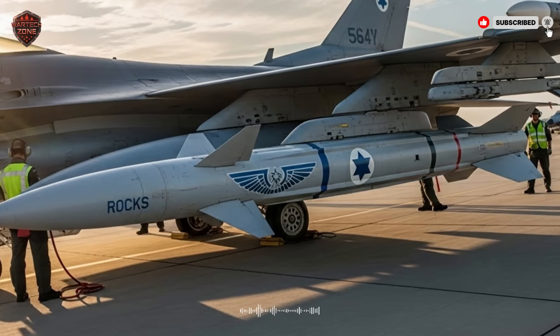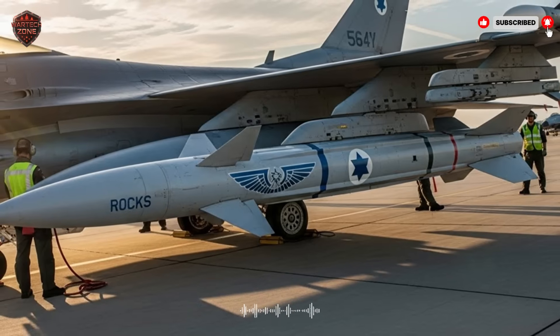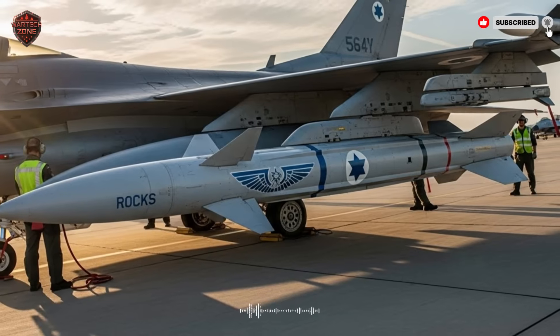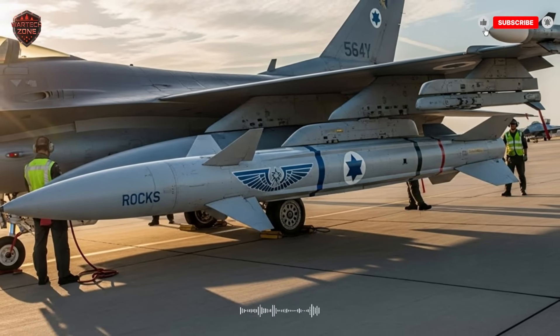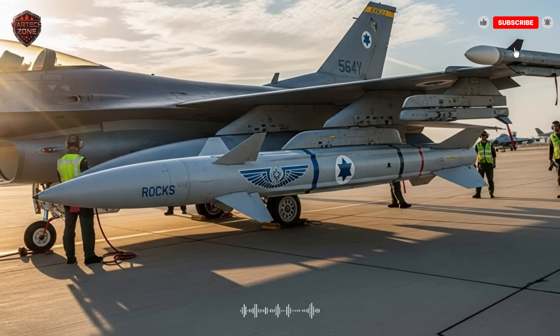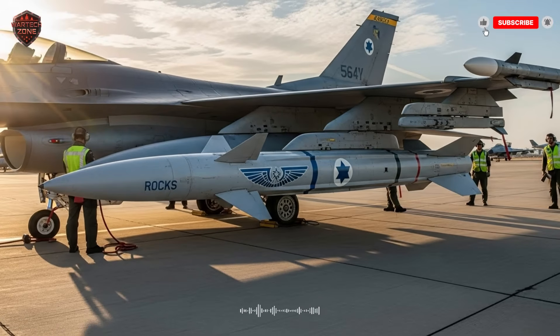If you found this deep dive into one of the world's most advanced missiles fascinating, please hit the like button — it really helps the channel. Make sure you're subscribed to WarTech Zone for more real-world breakdowns of the tech that shapes our world. Let us know in the comments what powerful weapon or military vehicle we should explore next.